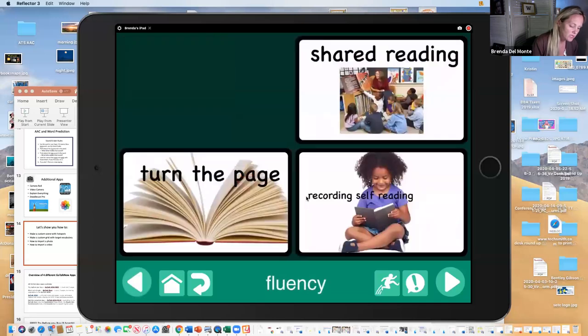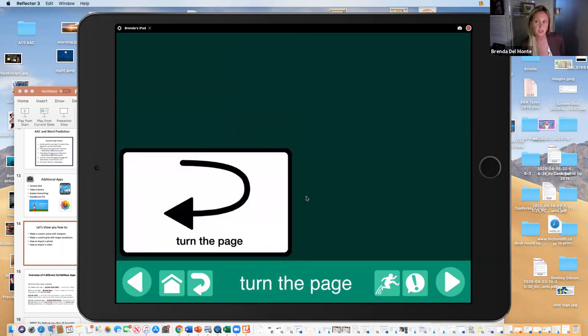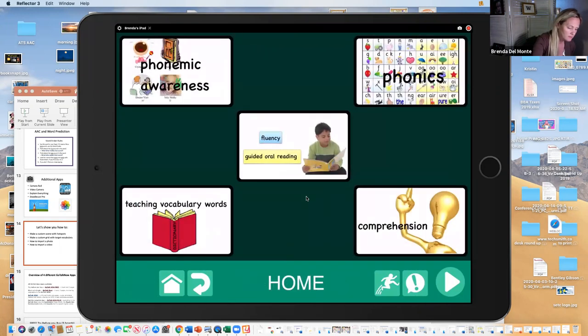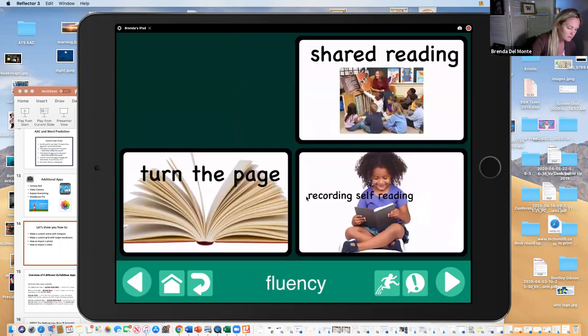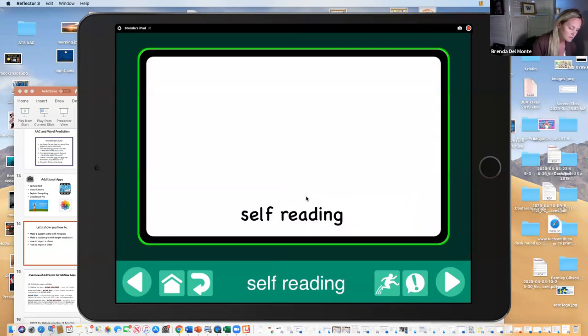I showed you how shared reading is done — turning the page. Even just having a 'turn the page' button on GoTalk makes them participate a little bit. This could be done on a Big Mac or single-message button as well, but if all you have is GoTalk you can do single messages. For fluency: recording self-reading — you can have a kid record their own reading on a button and then go back and listen to it, or have each student record one page of a book.